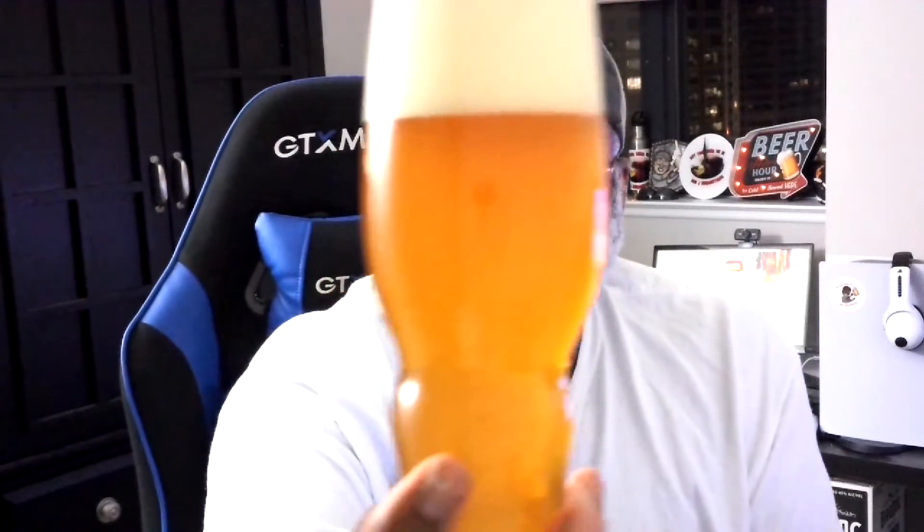Here we go, into the IPA glass. It's got that nice classic look of an IPA — a nice orange amber color — and you get a nice foamy head on it that is a little more off-white, a little bit of a shaded white color.